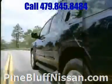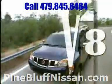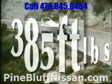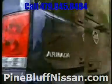With this massive engine, Armada's 5.6-liter 32-valve Endurance V8 churns out 317 horsepower and 385 pound-feet of torque. And with the flexible fuel vehicle option, the Endurance engine strikes the right balance between get-up and go.